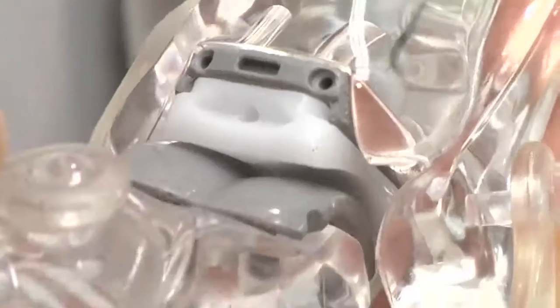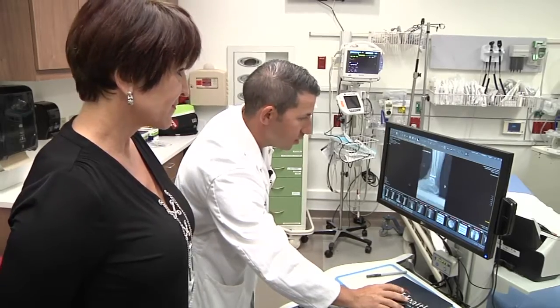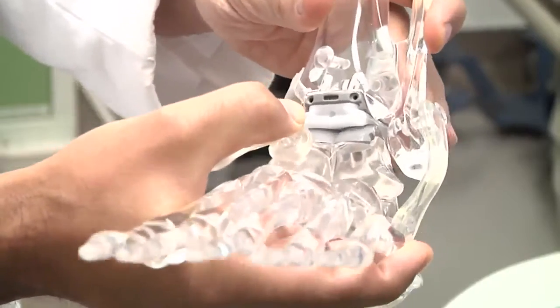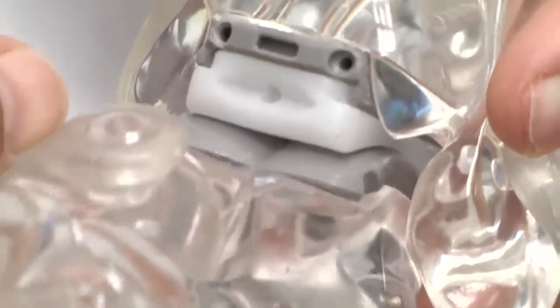You have a loss of cartilage through the ankle joint here. She considered ankle replacement surgery a last resort. You can see spurring here. But she soon learned it was really her best option. The implant gives you a little bit of motion kind of in a circular direction so that it can withstand those forces being applied to it.